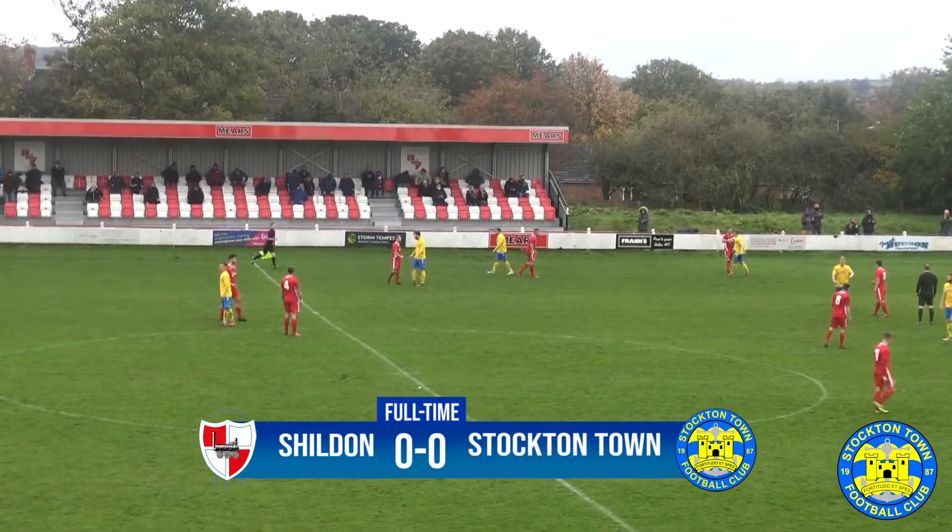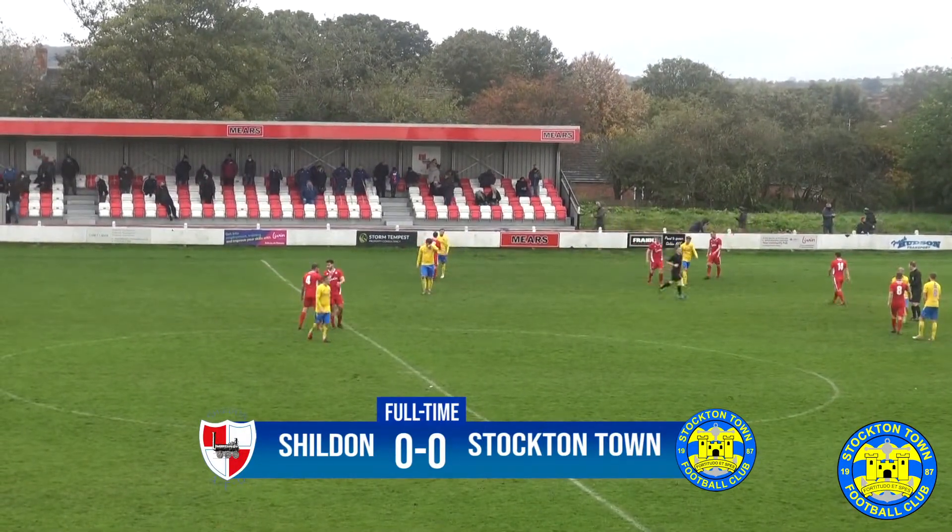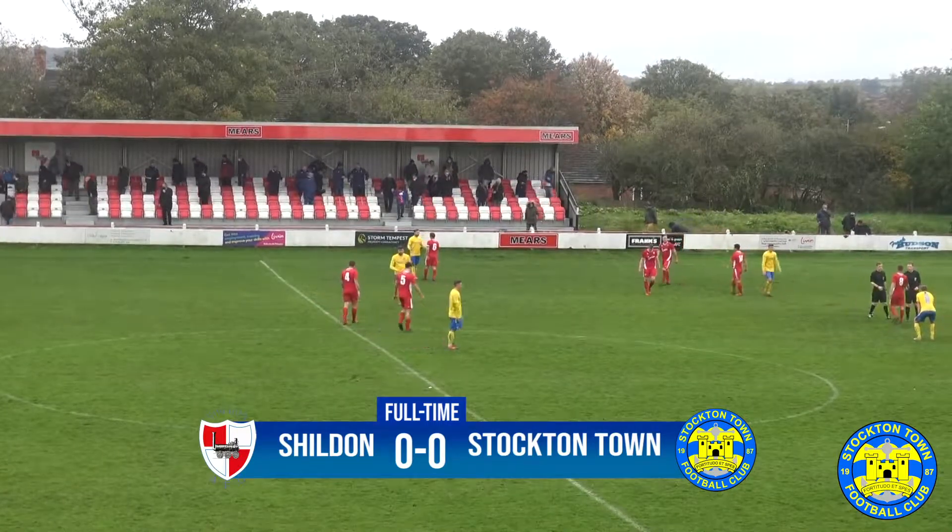And that is it. Ladies and gentlemen, will you please show your appreciation to both teams — for the town and Shilden. And well done. Thank you so much indeed for your attendance today.